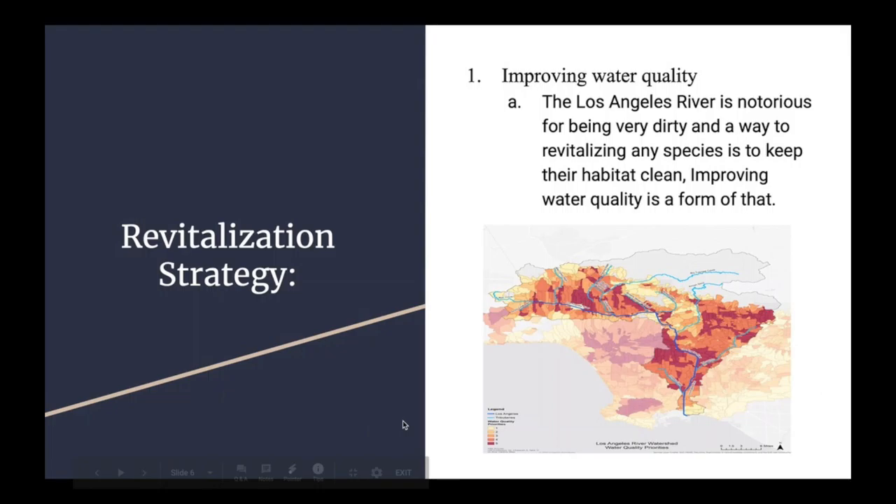When looking at the map below, it shows the portions nearest to the river that are highest priority when looking to restore the water quality, ranging from 1, which is in yellow, to 5, which is in magenta. According to this map, many spots along the river range from 3 to 5 on the water restoration priority list.